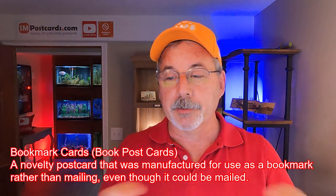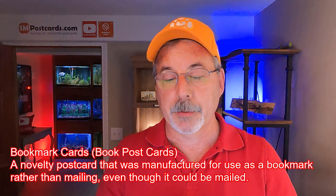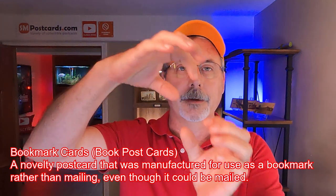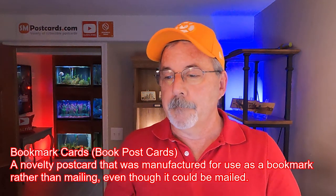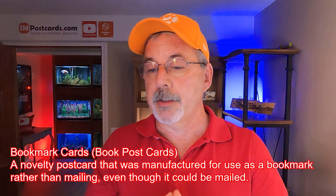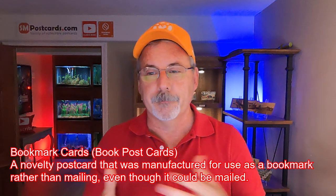What is a bookmark postcard? It's a novelty postcard that was manufactured for use as a bookmark — a long cardboard card stock that you put into the book where you're reading. So a novelty postcard was manufactured to use as a bookmark rather than for mailing, even though it could be mailed. I'm not sure about nowadays — I think there's a regulation, and these cards probably don't go through the machines real well, so they'd probably be unmachinable. Someone correct me if I'm wrong on that — I just never looked into mailing bookmark postcards.